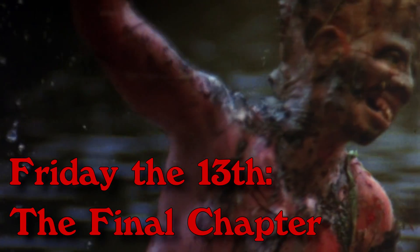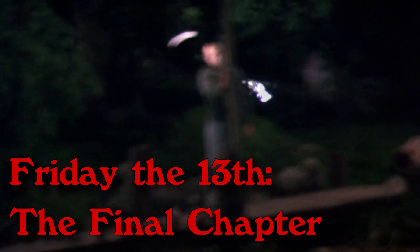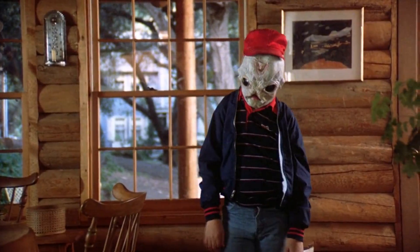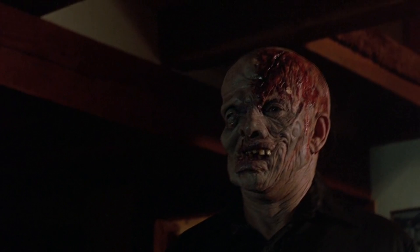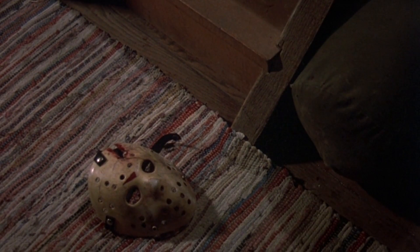Friday the 13th: The Final Chapter, 1984. Here we start with some glimpses from the previous movie. Now here's a glimpse at the new mask — much of the striking design on it is faded. Our first glimpse of Jason is, as often, his hand. We also already get a glimpse of his mask and the back of his head. Hairless as well, and really starting to lose that touch of humanity. Be sure to let me know in the comments which version of Jason's face you liked the most.